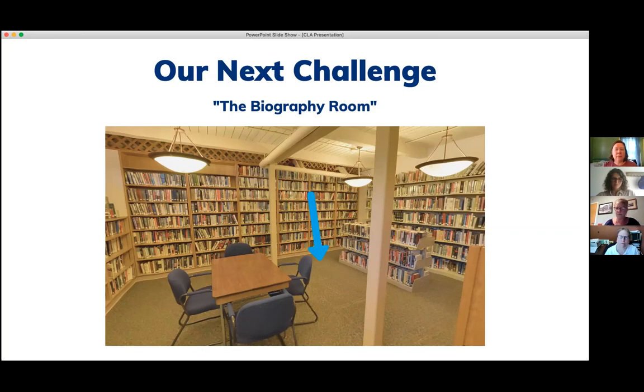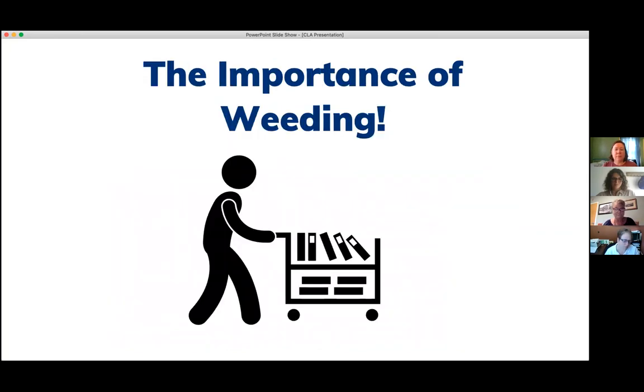I want to stress the importance of weeding. It became really important to us to be able to move more of that collection by weeding it, weeding some other areas of the library to move the biographies. And it actually was a win-win because the biographies were in an area where people could actually browse them. We didn't have to point people down to the basement and around the corner. Now the biographies were in a place where people could actually find them.